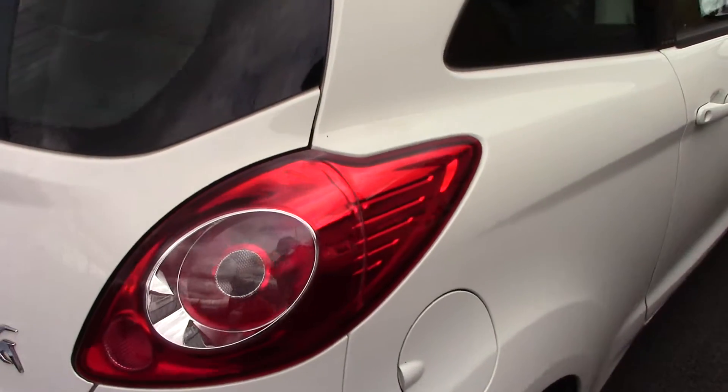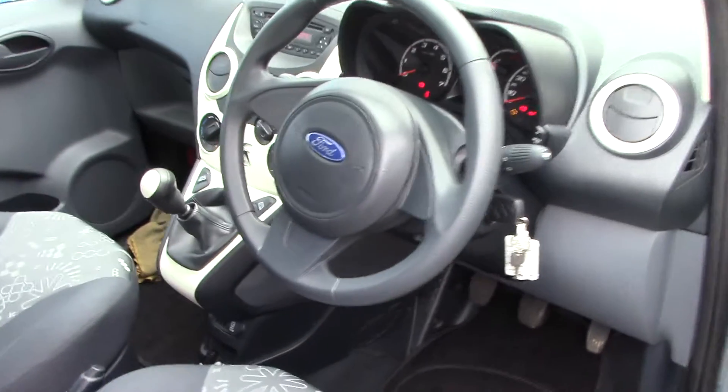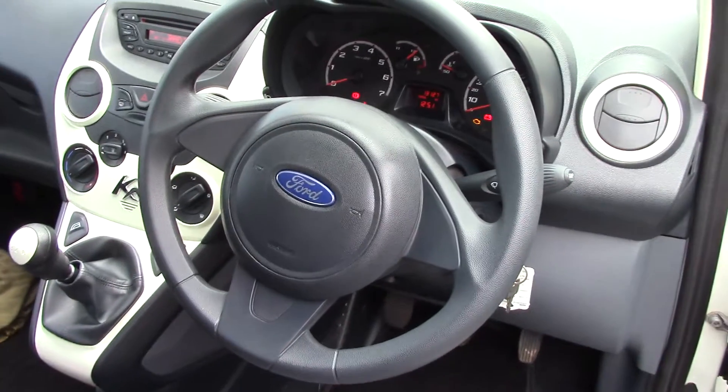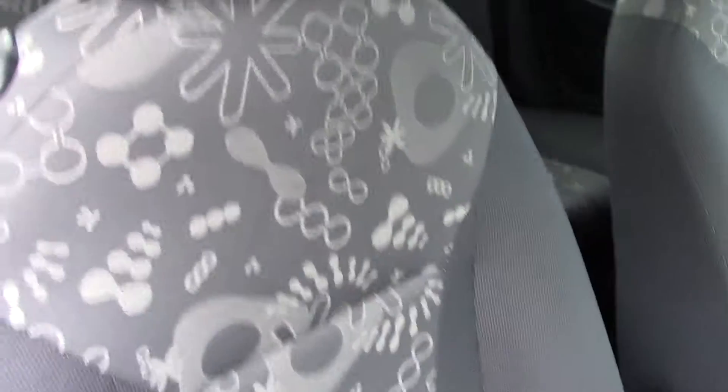This vehicle comes with our free 3 year parts and labour guarantee. And if we open the driver's side you can see all the instruments in there, as well as this grey cloth seat interior.